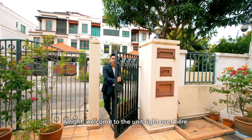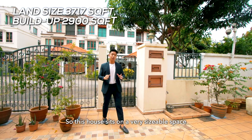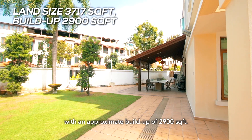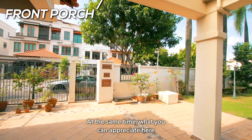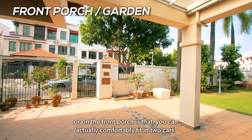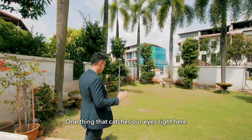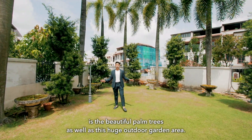Welcome to the unit right over here. This house actually sits on a very sizable space with a land size of 3,717 square feet with an approximate build-up of 2,900 square feet. At the same time, what you can appreciate here on the front porch is that you can actually comfortably fit in two cars. One thing that catches our eyes right here is the beautiful palm trees as well as this huge outdoor garden area.